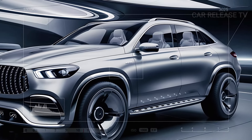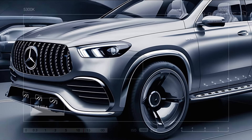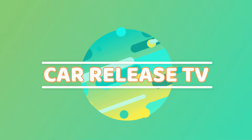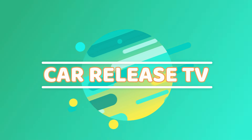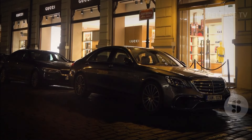Before we get started, make sure to hit that subscribe button, like this video, and share it with your friends. We've got plenty of exciting content coming your way, and you won't want to miss it.